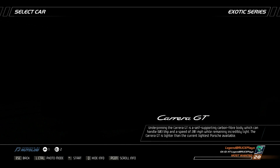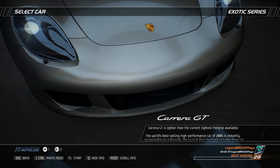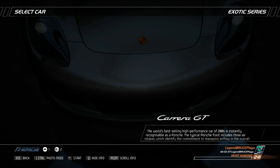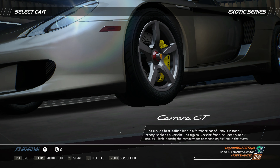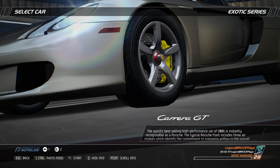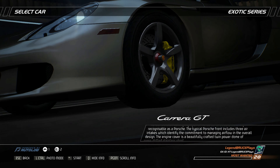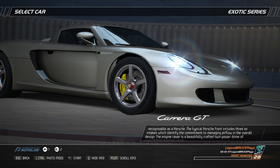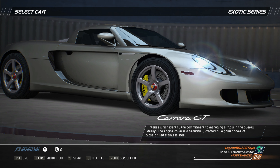The Carrera GT is lighter than the current lightest Porsche available. The world's best-selling high-performance car of 2006 is instantly recognizable as a Porsche. The typical Porsche front includes three air intakes which identify the commitment to managing airflow in the overall design. The engine cover is a beautifully crafted twin-powered dome of cross-drilled stainless steel.